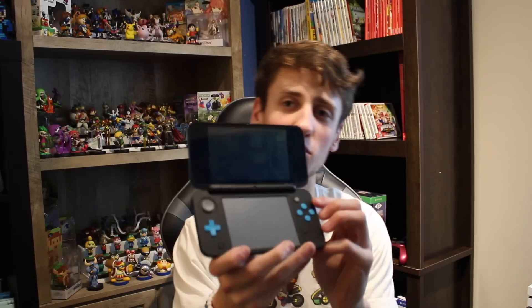So recently guys, if you didn't know, Nintendo dropped a new console, the Nintendo 2DS XL, and personally, this right now is my favorite handheld out of the 3DS family. The screen is just clean, it's all updated, it feels really good — it doesn't feel cheap, like when it first was released I thought it was gonna feel cheap. But besides that, we are talking about the five must-have games for that console right now, so let's dive right into this.